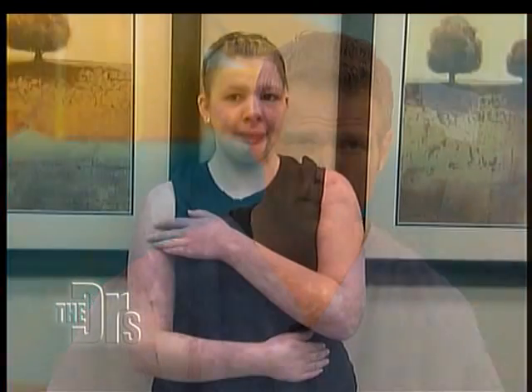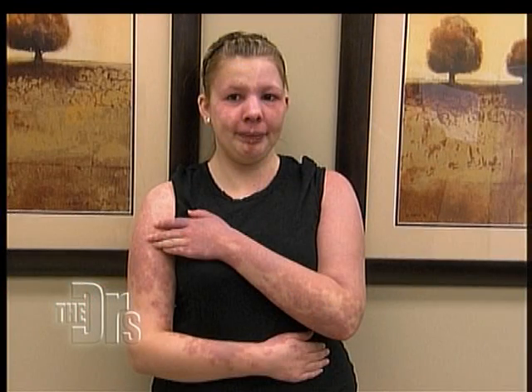I want you all to take a look at what Michelle looked like before. Does everyone want to see the transformation? Let's go ahead and bring her out. Come on, Michelle.